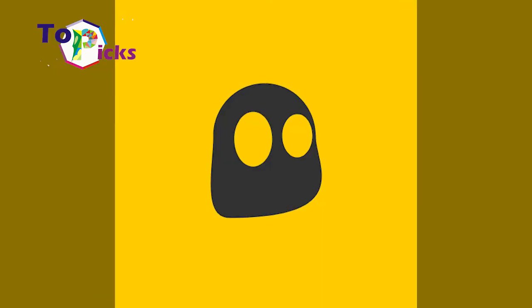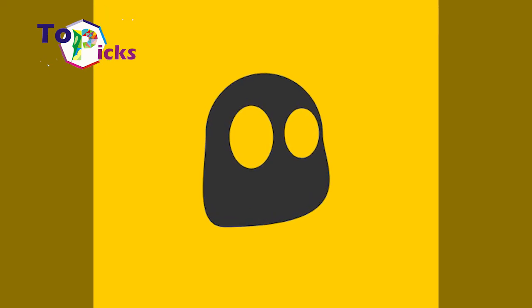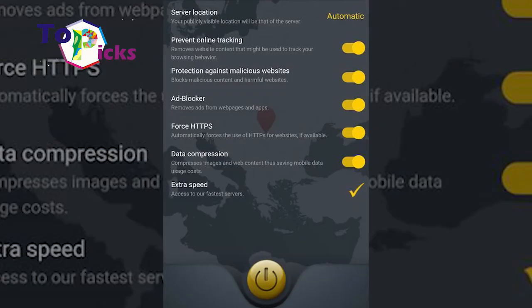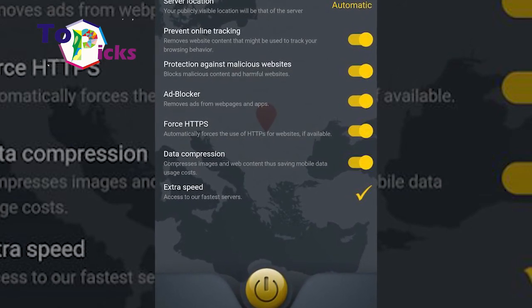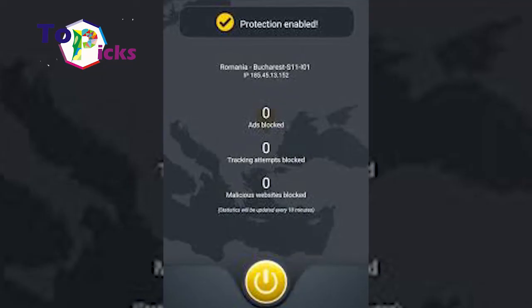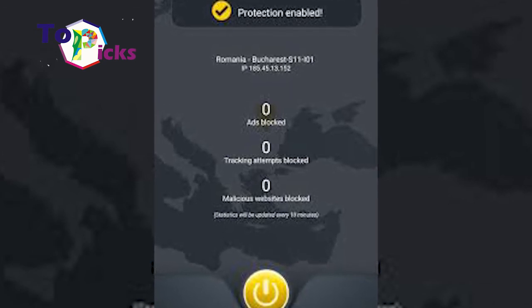CyberGhost: CyberGhost operates more than 6,000 high-speed servers across more than 90 countries. Your subscription covers 7 simultaneous connections, and its included profiles can also be used to access paid streaming services such as Netflix, Amazon Prime Video, and other popular streaming apps.